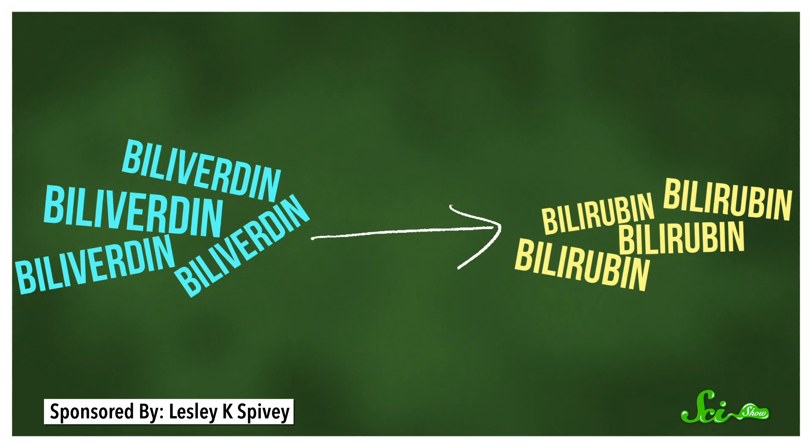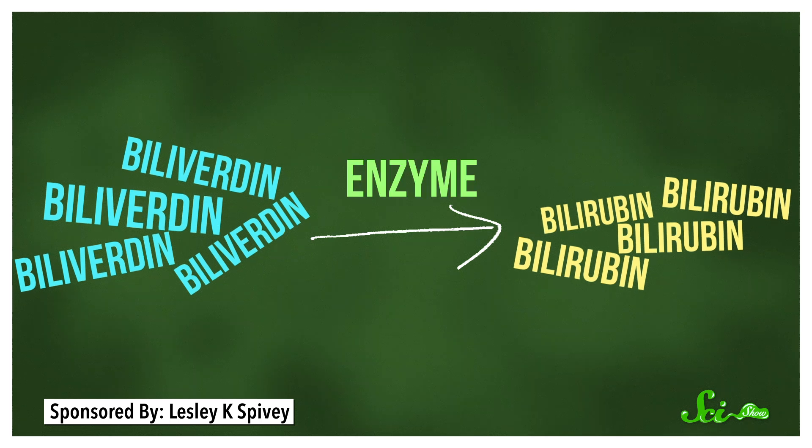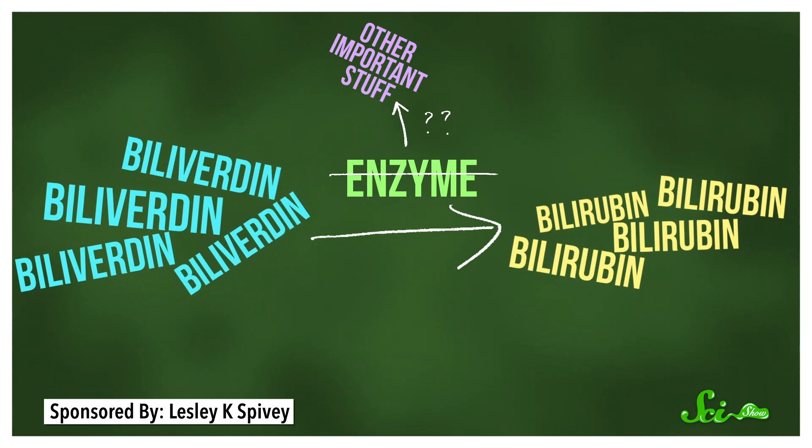Theoretically, an animal that uses biliverdin for coloration could just make extra. But that would mean having extra bilirubin down the line, and bilirubin can be toxic in large doses. And then to get around that, you could theoretically tamp down on the activity of the enzyme that changes biliverdin to bilirubin. But it turns out that enzyme also helps control a lot of other important functions in cells. So this part is a bit speculative, but there might be some evolutionary pressure to just not mess around here. While some organisms do use biliverdin for its color, like those butterflies and corals, it doesn't seem like evolution has opted for it all that often — though we need more research to say that for sure.